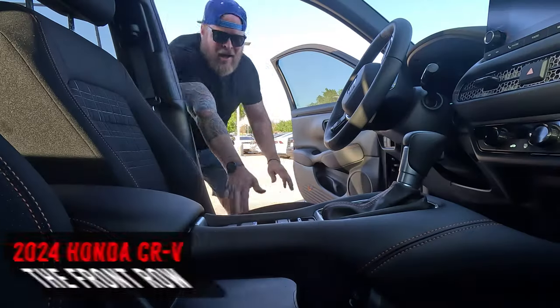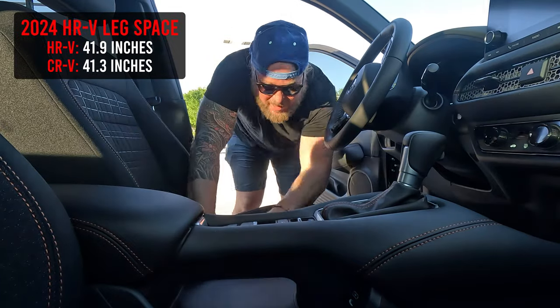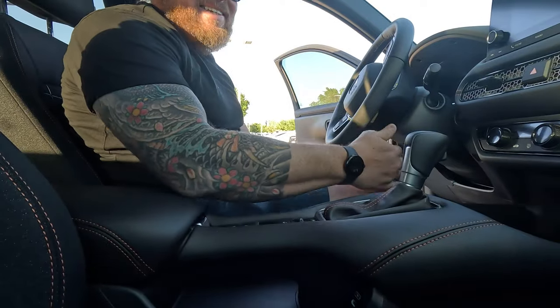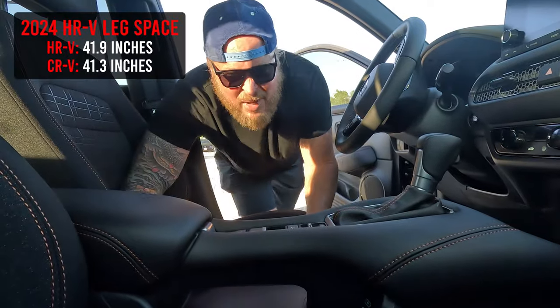In the front row, you've got 41.9 inches of leg space — actually a lot. If I get in and push the seat back, this is an obnoxious amount of space. Interestingly, this is more than the CRV, which only has 41.3 inches of front leg space.